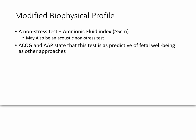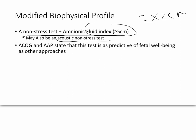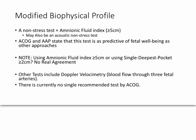There's also a modified biophysical profile, which is just a non-stress test and an amniotic fluid index — not the same as the two-by-two centimeter pocket. If the index is greater than 5 centimeters and the non-stress test is normal, you're good. You can also use the acoustic stress test to save even more time. The American College of Obstetricians and Gynecologists and the American Academy of Pediatrics say this test is just as predictive as other tests, and studies support that the modified BPP works as well as the full biophysical profile.